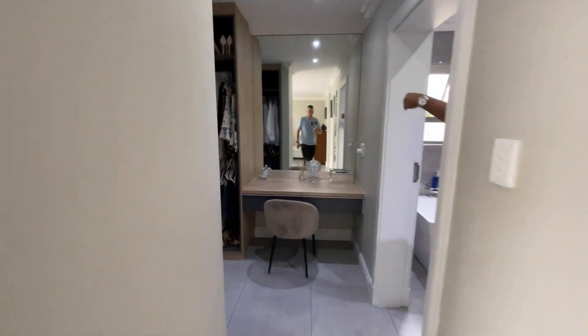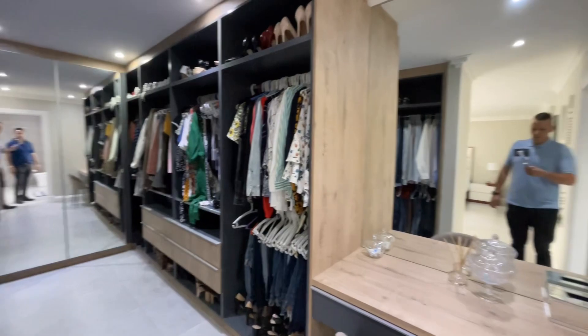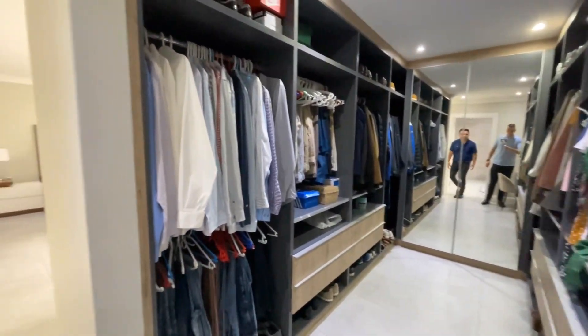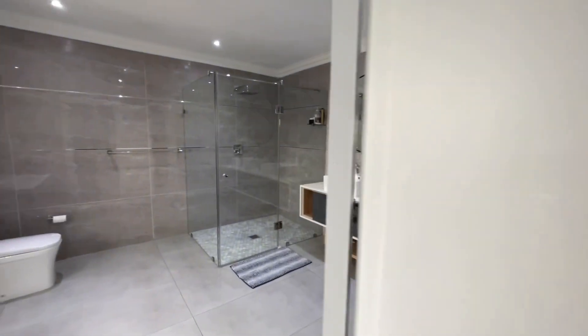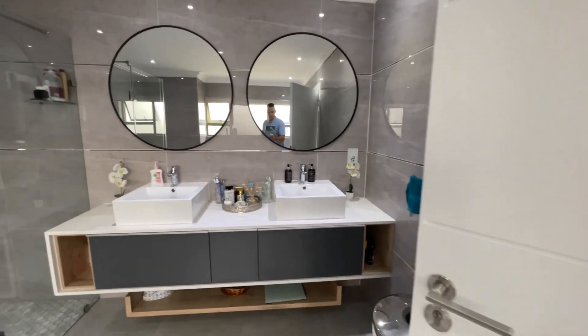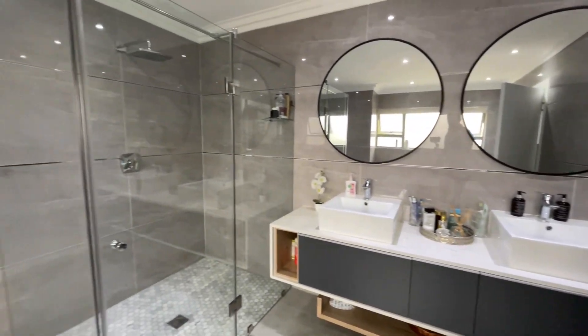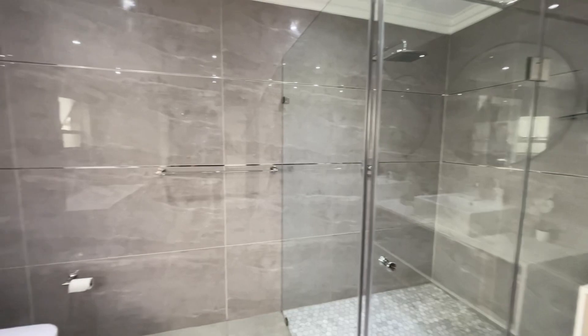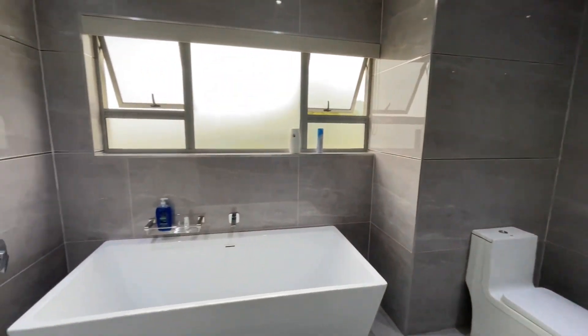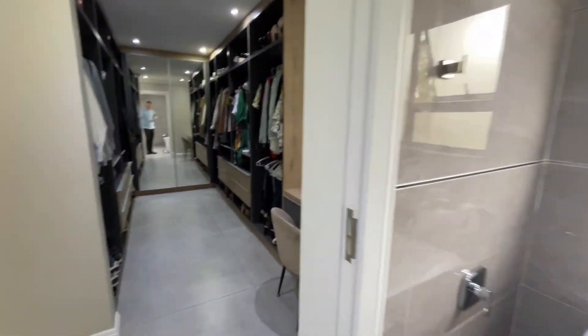As you go through you'll see your dressing room and walk-in closet to your left — his and hers. And then we have the main ensuite. The furniture really complements the home — it's just to my taste.